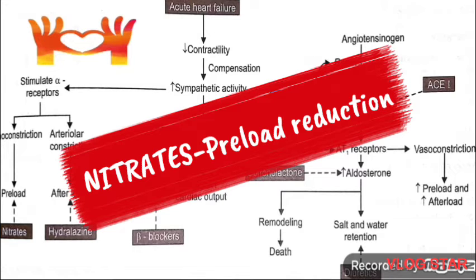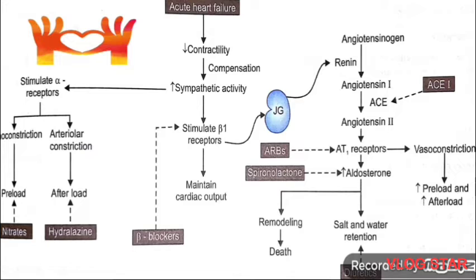Hydralazine, benoxidil, and calcium channel blockers like nifedipine are primarily arteriolar dilators and cause afterload reduction. However, calcium channel blockers should not be used in CHF because these drugs may increase mortality in CHF patients.